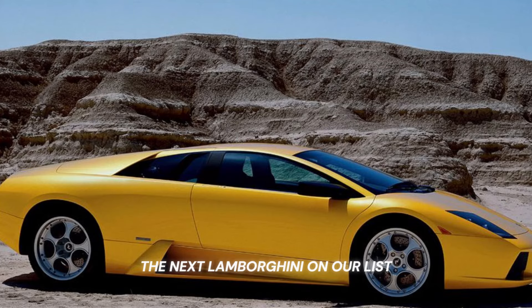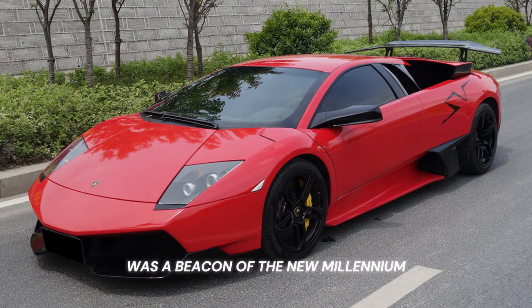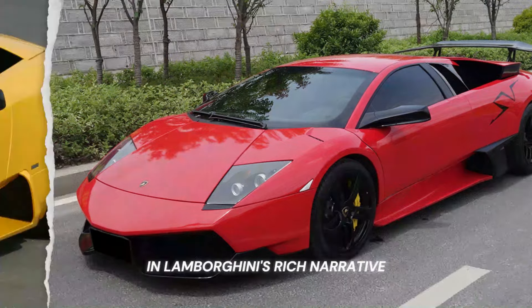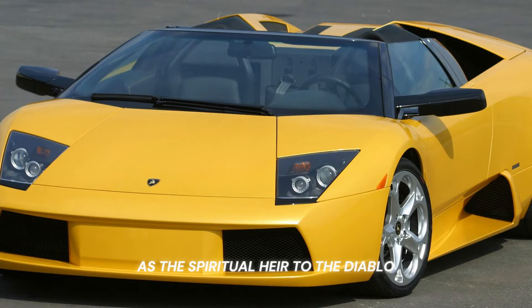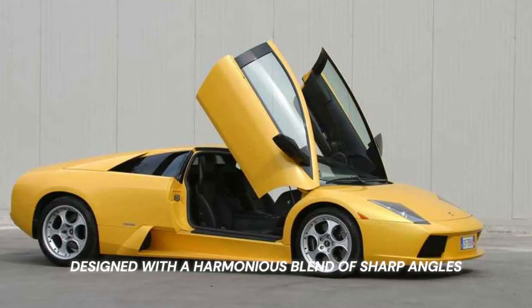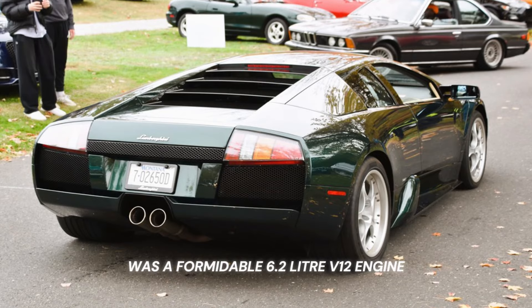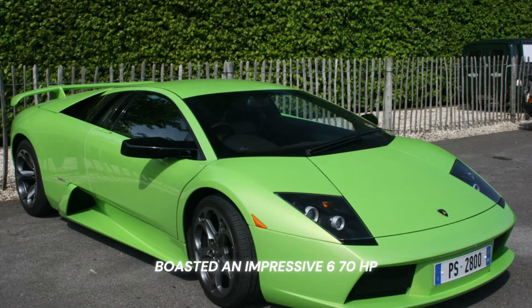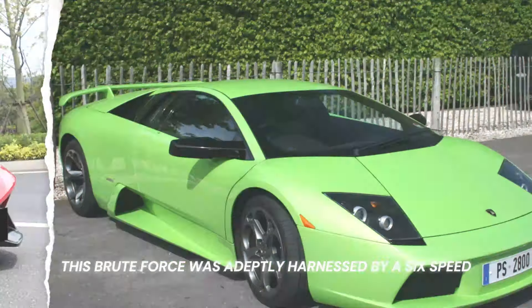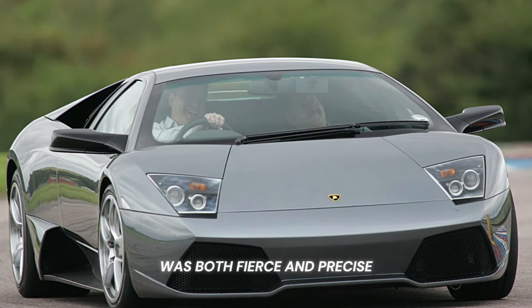The next Lamborghini on our list is the Lamborghini Murcielago, 2001–2010. The Lamborghini Murcielago was a beacon of the new millennium, embodying a fresh chapter in Lamborghini's rich narrative. As the spiritual heir to the Diablo, the Murcielago bore the responsibility of elevating an already illustrious lineage. Designed with a harmonious blend of sharp angles and fluid curves, its silhouette hinted at its aerodynamic prowess and the beast that lay beneath. Powering this modern marvel was a formidable 6.2-liter V12 engine, which in its LP670 Super Veloce iteration boasted an impressive 670 HP. This brute force was adeptly harnessed by a 6-speed manual or e-gear transmission, translating to an exhilarating drive that was both fierce and precise.